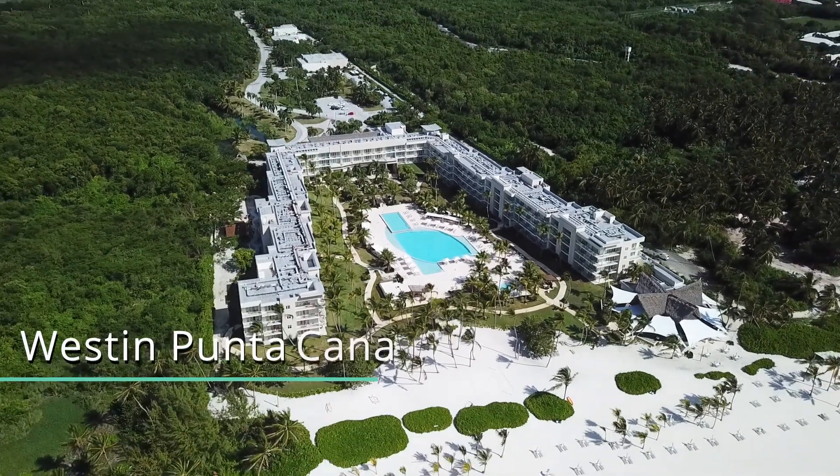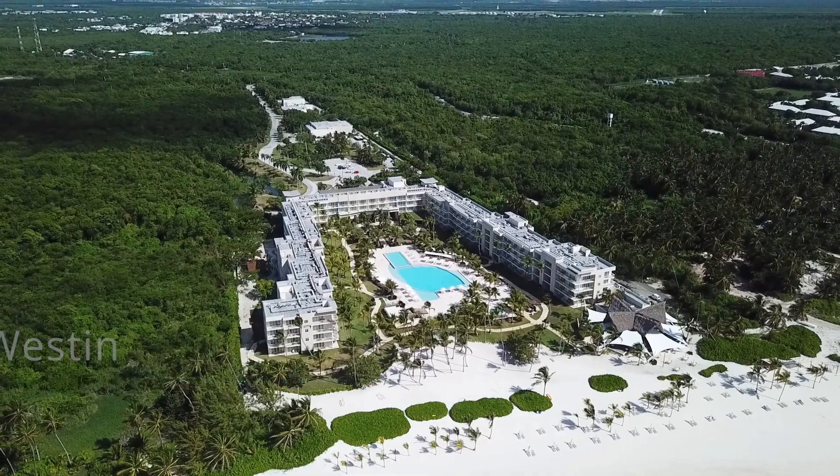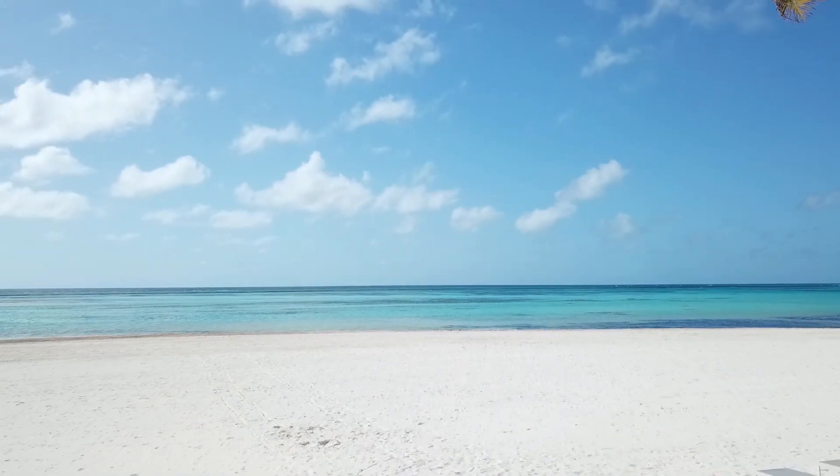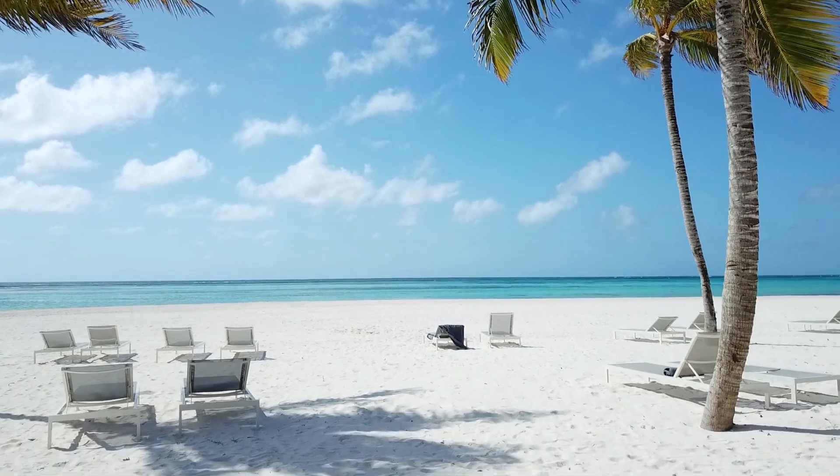We are here today at the Westin Resort in Punta Cana. We booked this pretty last minute on Chase Sapphire Rewards points and it was a great deal. We're super excited to tell you all about our stay, what we love, and of course everything we love about this area here in the Dominican Republic.